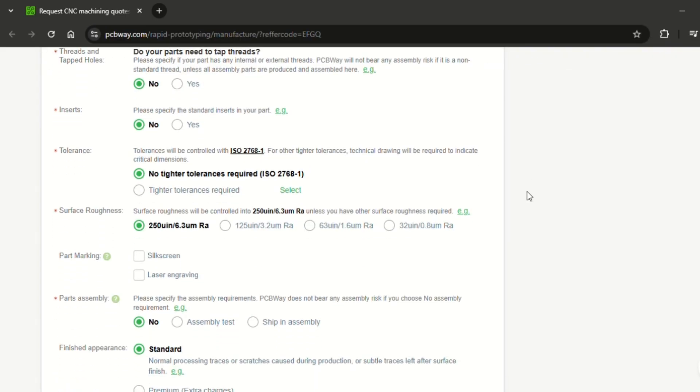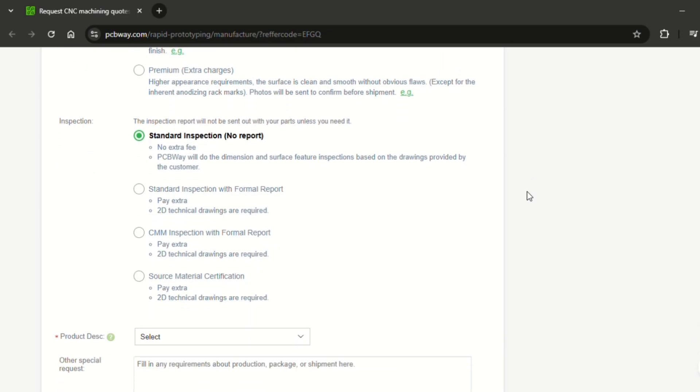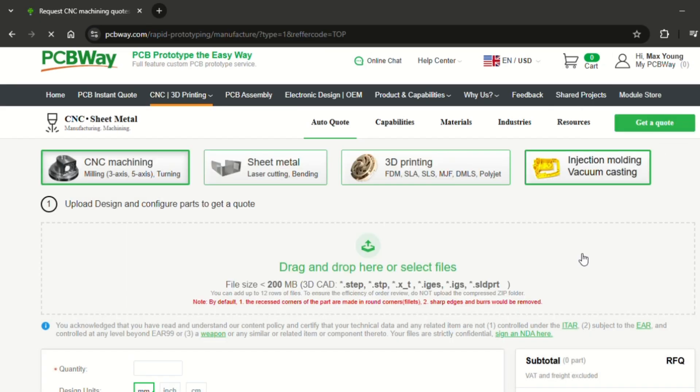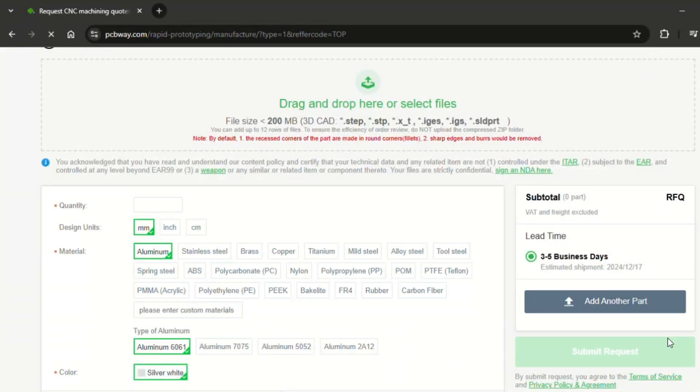So even though they offer many services and options to manufacture your complex parts, what's not complex is their ordering system, which is very simple. All you have to do: send a model, get a quote, accept the quote, and there you are. Easy and done.